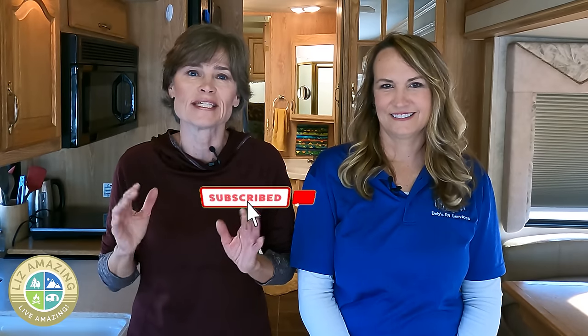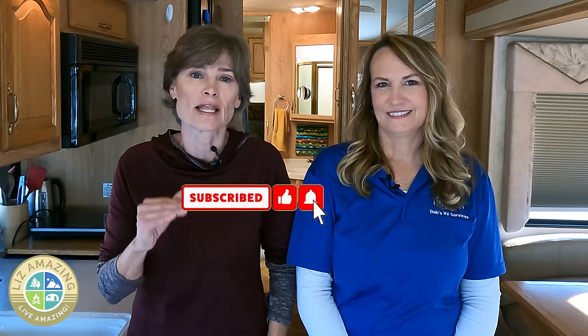So did I make a mistake not getting an inspection? Time will tell. I really think if I could do it all over again, I would have gotten one. It would have given me so much peace of mind, because now Debbie has given me a lot to worry about. If you've enjoyed this video, let me know your RV buying nightmares. Thanks for watching, and as always, these are exciting times — push past fear, build confidence, and live amazing.